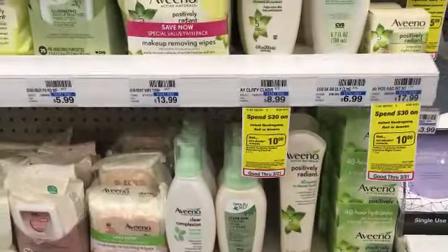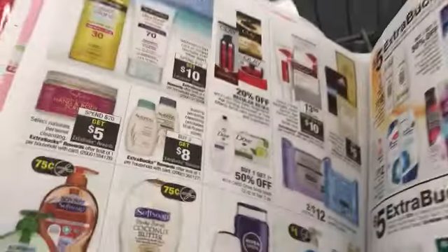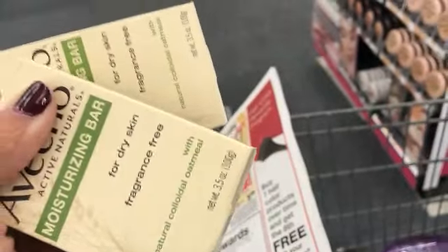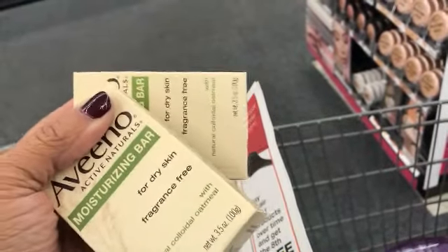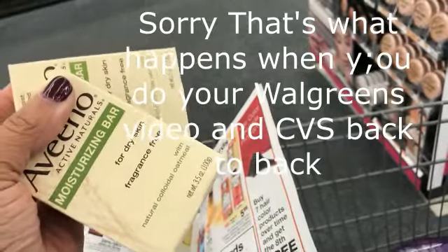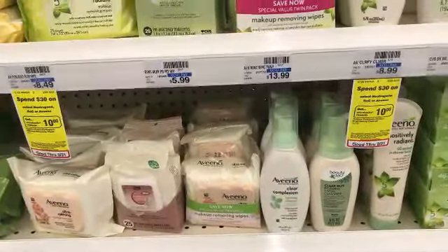Even though my store is not tagged, Aveeno is buy three get an $8 ECB. I picked up two bottle bars of Aveeno, but my store only has two. I'll purchase those now and maybe stop by another CVS later this week to find a third and get the $8 ECB. Just remember there are no coupons on the Aveeno bar.